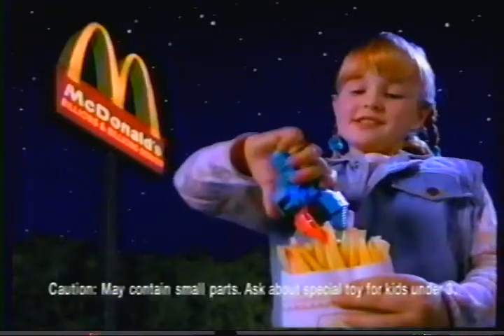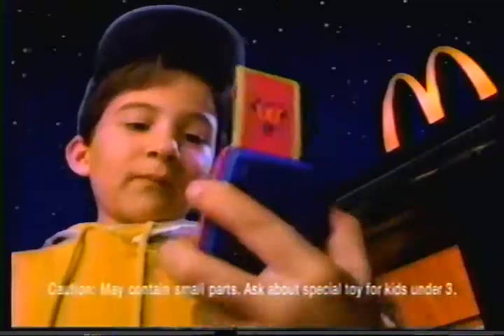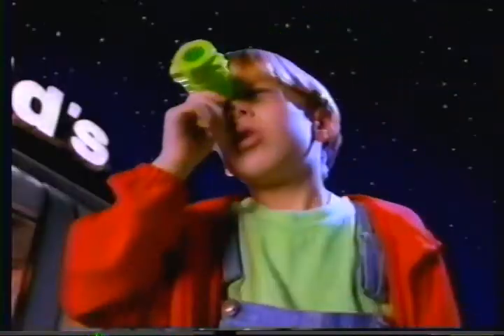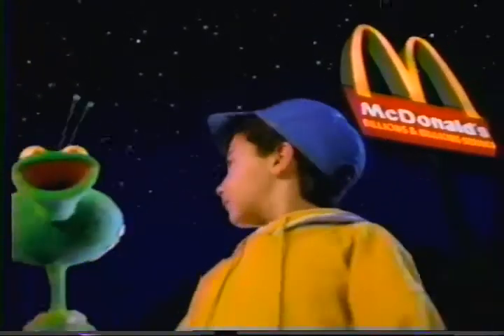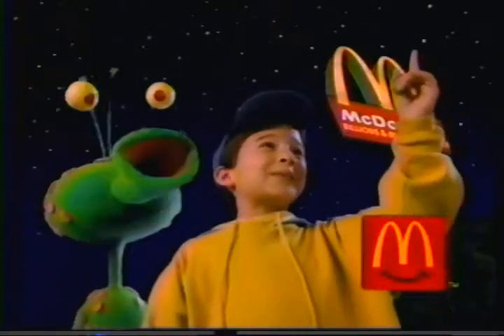It's kids in space! With McDonald's Space Rescue Happy Meal, you can gather samples with your lunar grabber, command your own starfleet, and explore the vast universe! One cosmic toy with each Happy Meal you buy! Excuse me — which way to Jupiter? Take a left past Mars.